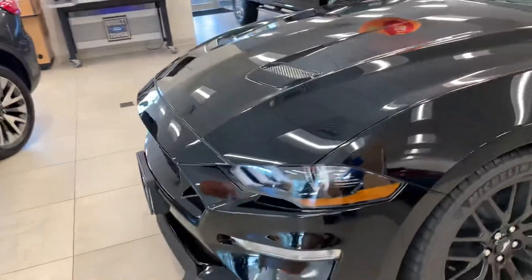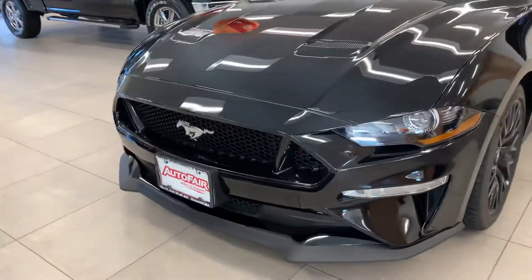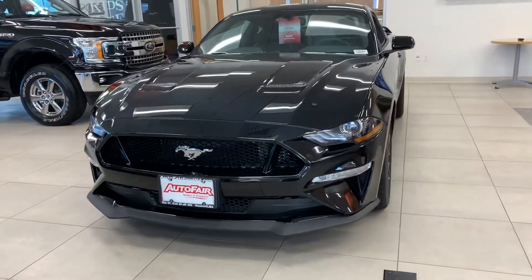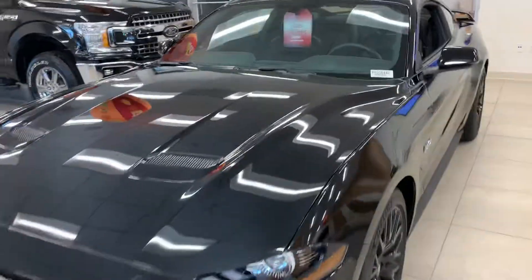Now I'm going to direct your attention to the front end — look at how mean and aggressive the front end looks. It is absolutely beautiful. Now John, I'm going to take you to the inside.